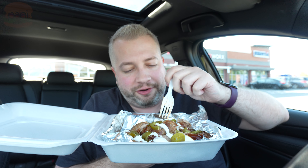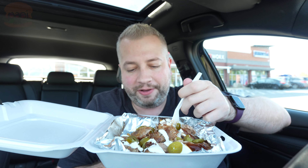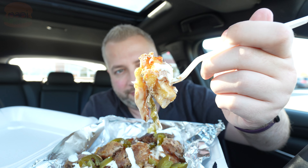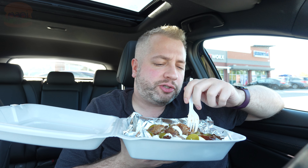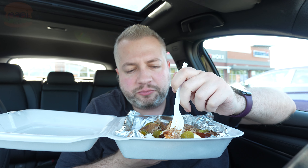Then we've got the barbecue pork nacho fries. These have sour cream, barbecue sauce, jalapeños. It's so good. The sour cream they use here — really smooth.